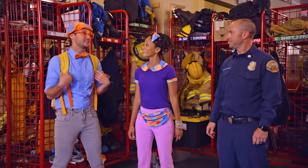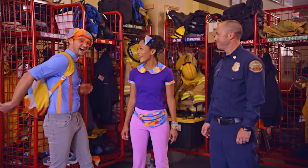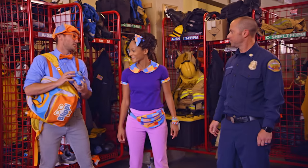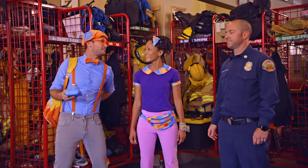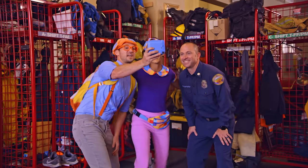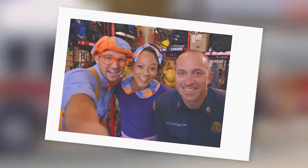Hey Brett, I have an idea — do you mind if I take a picture with you and Mika? Sure! Good idea, Blippi. We have this really cool cork board where we put up these really fun pictures. All right, get together. Here we go. What should we say? Firefighters on three — one, two, three — Firefighters!